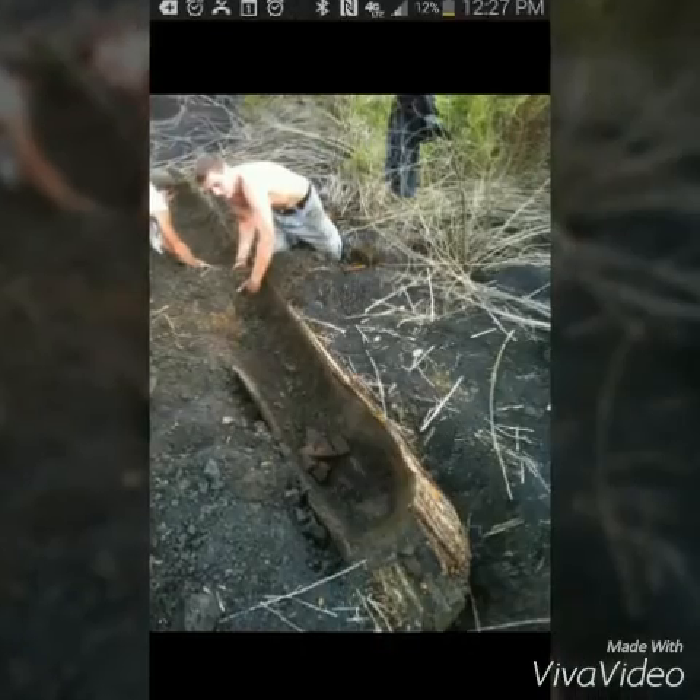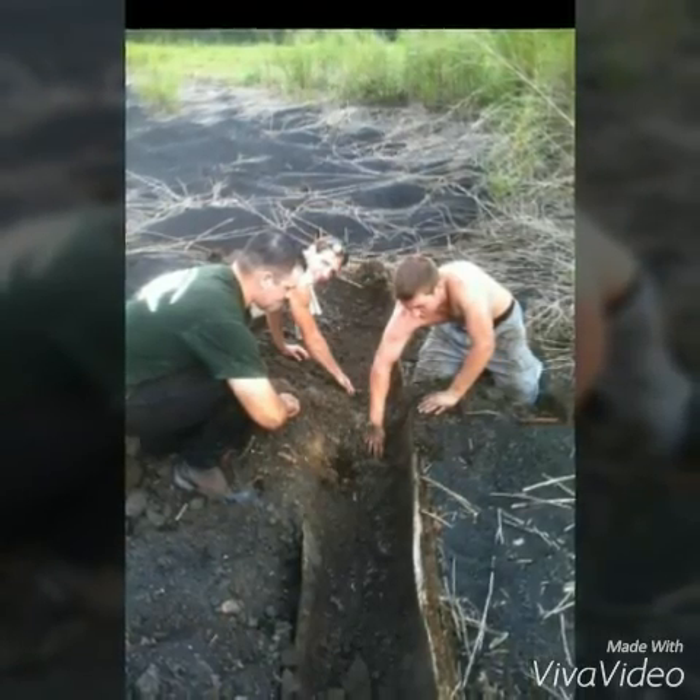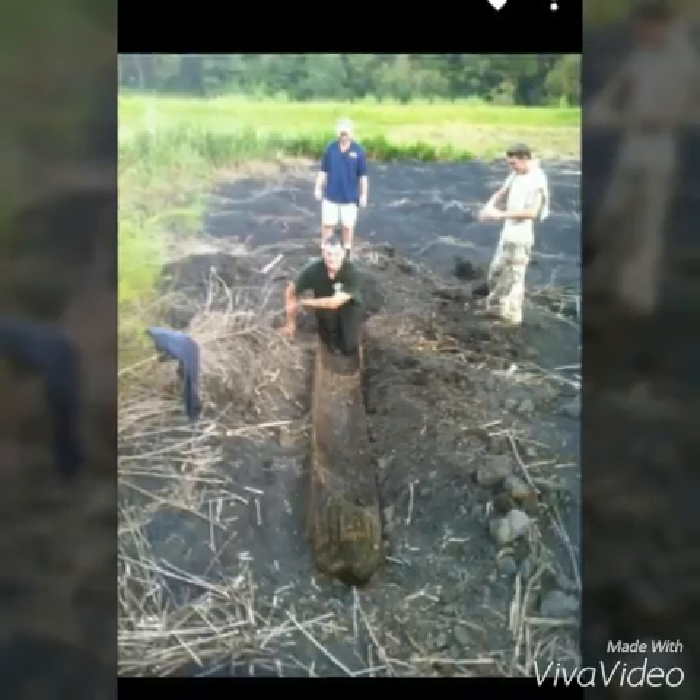Cypress trees tend to be large woody trees, and the wood is highly resistant to decay. Most things made out of cypress wood would outlast you or I.